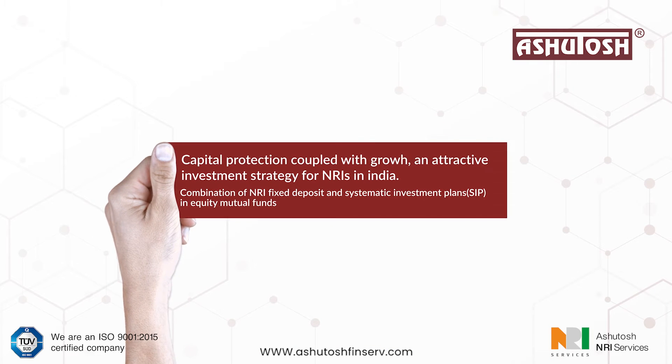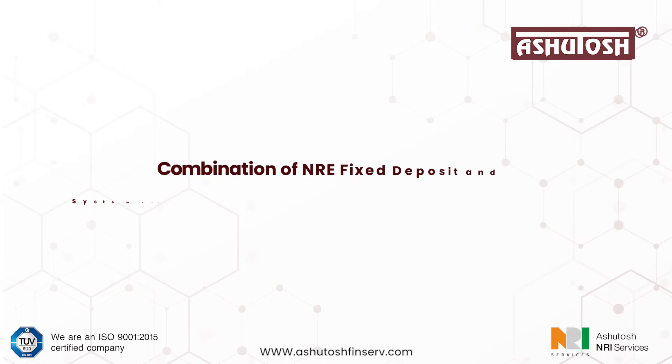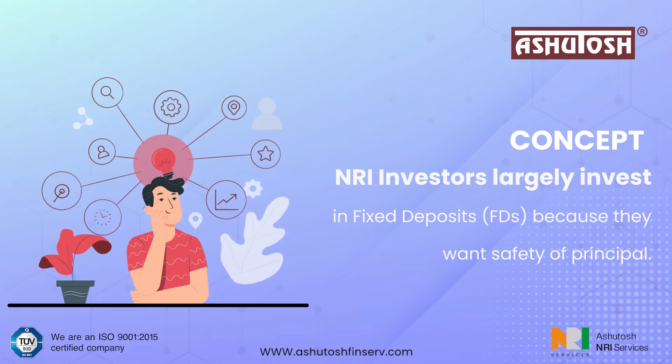Capital protection coupled with growth — an attractive investment strategy for NRIs in India. This strategy combines NRE fixed deposits and systematic investment plans in equity mutual funds. NRI investors largely invest in fixed deposits because they want safety of principal. What if an investment offers safety of principal equivalent to FDs but with relatively higher returns? The following is a novel investment idea that gives capital protection and growth.